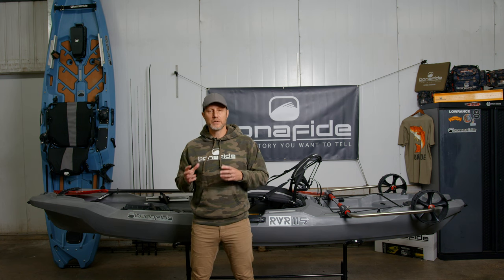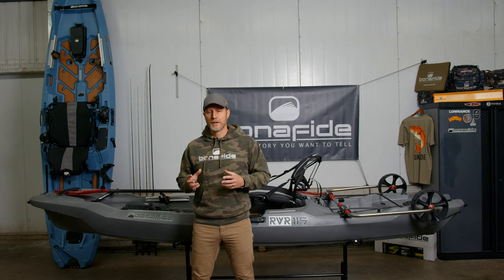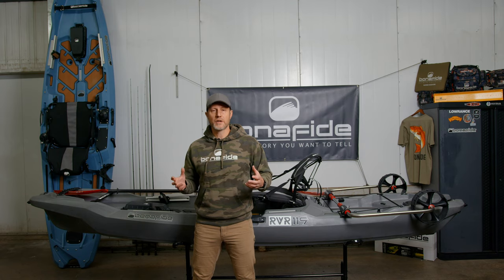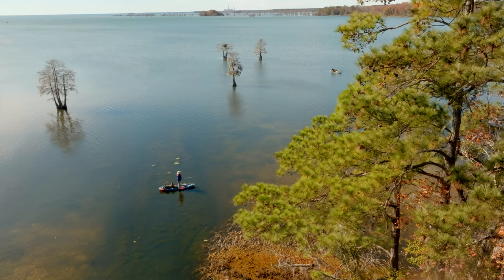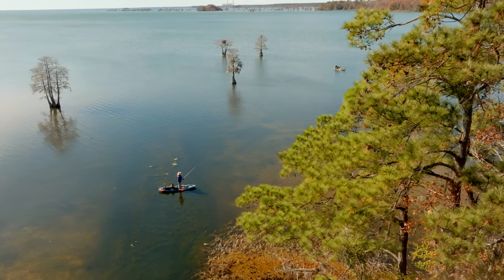Those are the fish we love to target, those are the fish we want to catch. So we designed this boat uniquely and specifically for those environments — so we can go target those things, explore new waters, fish our home waters. That's what the RVR is all about.